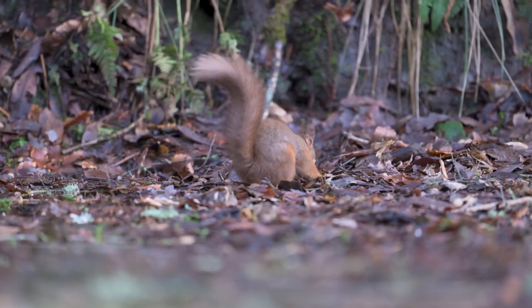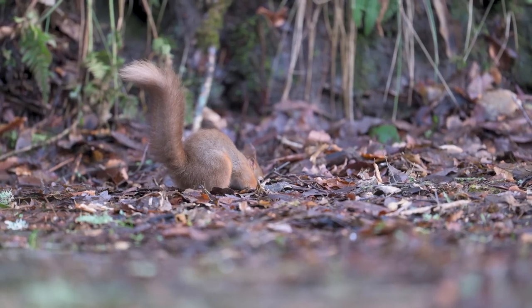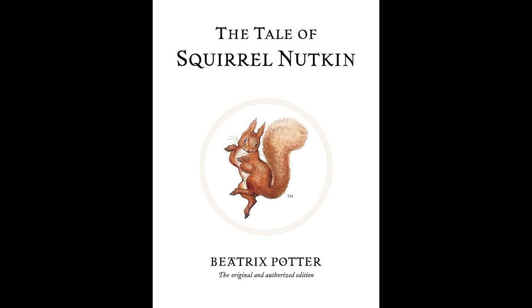One's just run across the path in front of me. Yes! I love red squirrels — I just think there's nothing more British than the red squirrel. Immortalised by Beatrix Potter with Squirrel Nutkin. They're just such a fantastic little species to photograph, and I'm really looking forward to capturing some images of them for you.